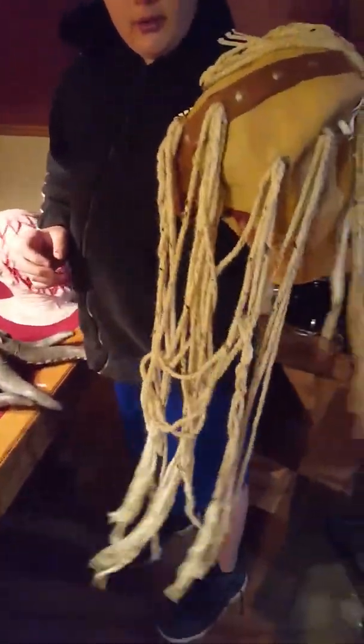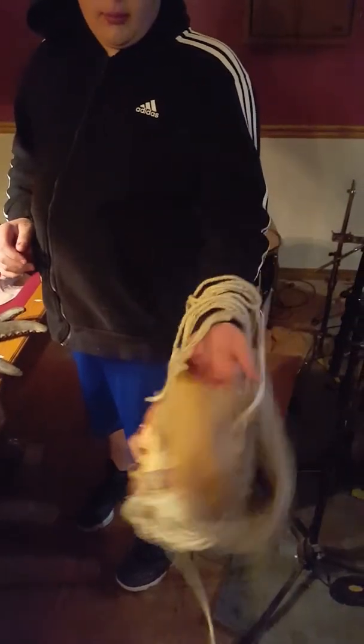This one was my uncle's worm gear mask — it was for this band. I redid it. It was an old wrestler mask and he turned it into this, but then I redid it. It was pretty cool.